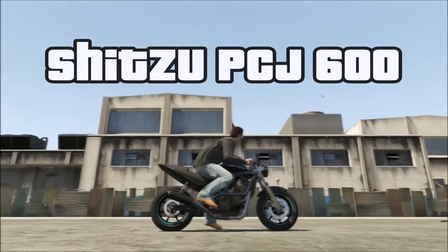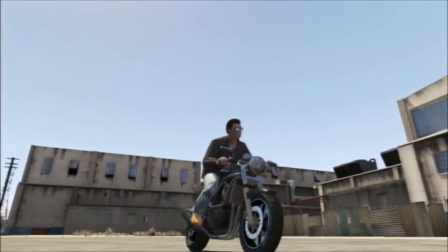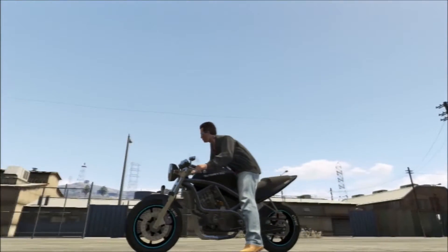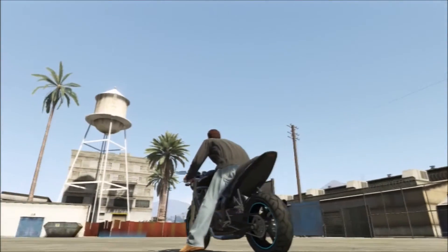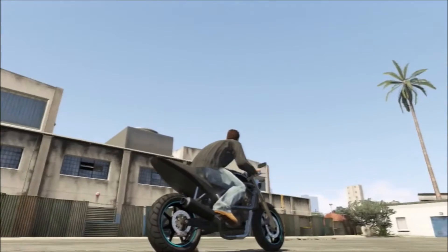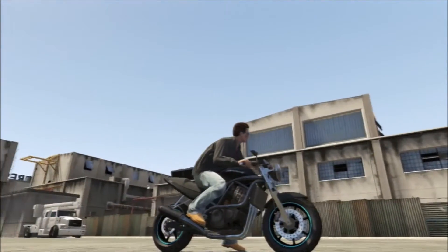This Shihitsu PCJ 600. This one's based on the Suzuki GSF Bandit and it's a pretty cool little bike. It's got some cool mods, chrome frame and stuff like that. But the only reason I really have it is because I couldn't find a Damon. So I kept this one until I find a Damon, and then this one will be replaced.